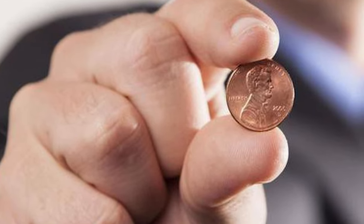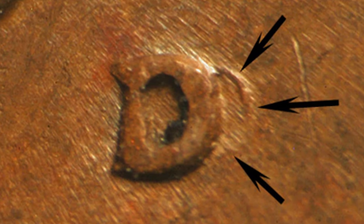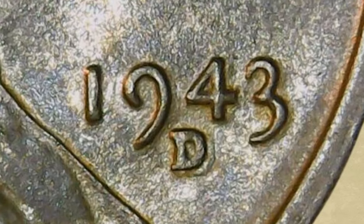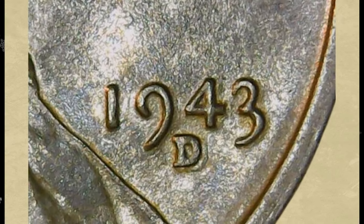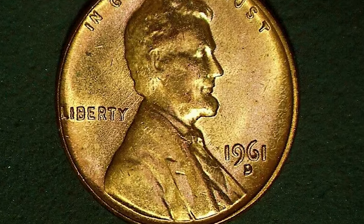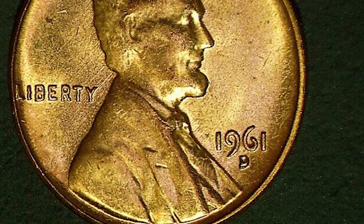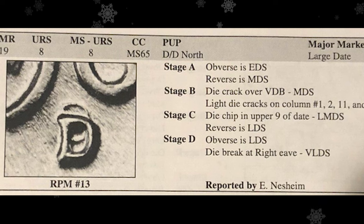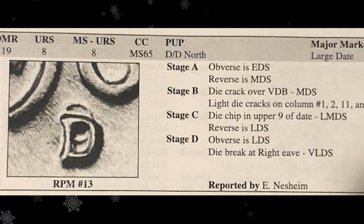These anomalies carry a story, a secret code of sorts, revealing the quirks in the coin minting process. A repunched mint mark error occurs when the coin's mint mark is stamped more than once, creating a captivating dance of overlapping or slightly shifted impressions. It's as if the coin itself is whispering tales of its creation through these subtle, often overlooked imperfections.